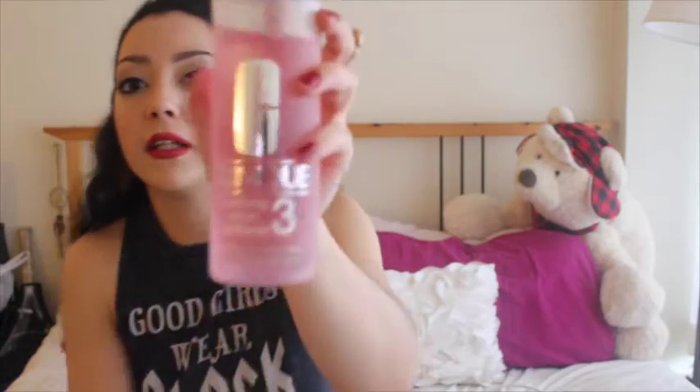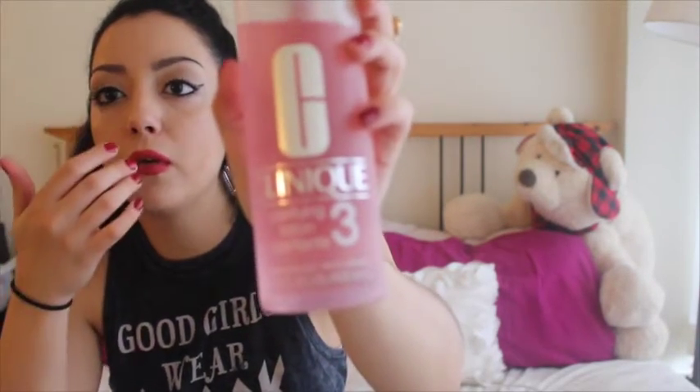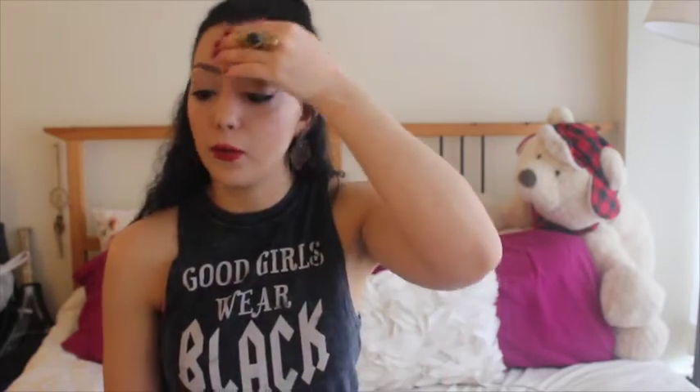This is the Clinique Clarifying Lotion, number three, because I have mixed skin — my T-zone is oily and my cheeks are dry. This is awesome because you just take a cotton pad, two drops on it, not more — you don't need more than that — and after cleansing your skin you just go over with the pad.